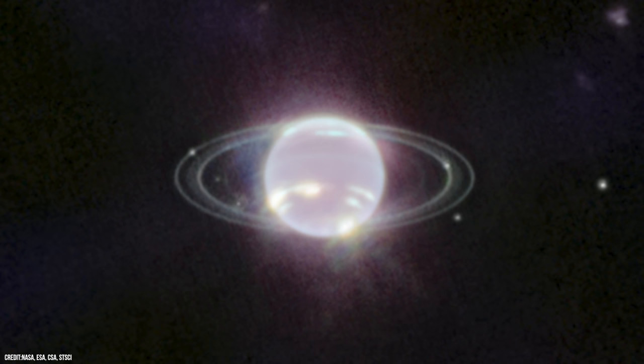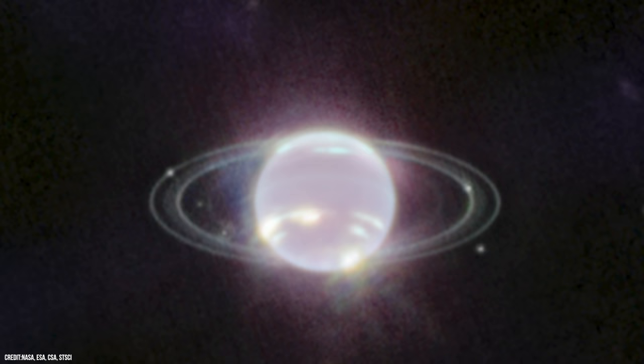You will have noticed that Neptune doesn't appear to be blue like it is in images from Hubble. This is because the methane gas in its atmosphere strongly absorbs red and infrared light, making Neptune appear much darker in Webb's image. However, we can see high-altitude methane ice clouds in the form of bright streaks and spots, as the high-altitude clouds reflect the sunlight before it is absorbed by the methane gas.